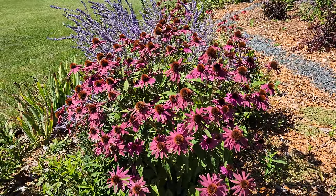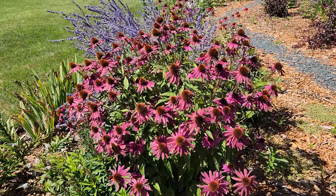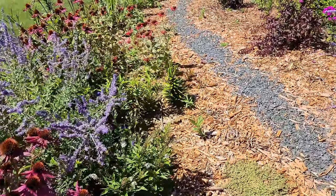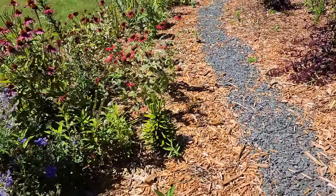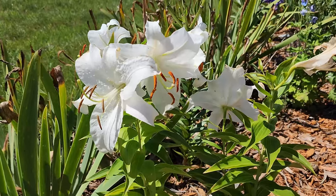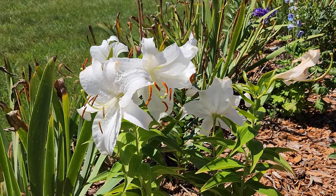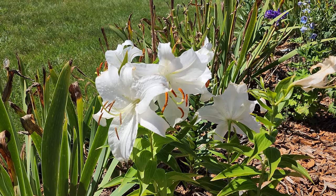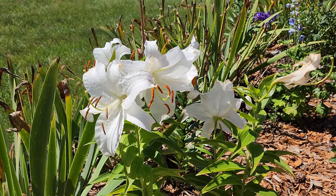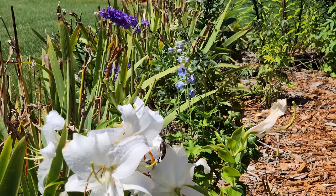This is a traditional purple coneflower and it's looking quite tired — I probably should dig it up and divide it too. As I get towards the exit of the garden, I have this oriental lily, a really pretty white one. It should be highly fragrant; it's one of my last ones to bloom. It's really pretty with the purple and blue delphinium behind it.